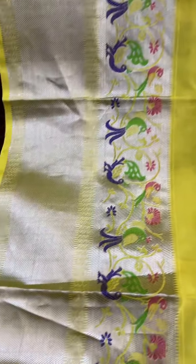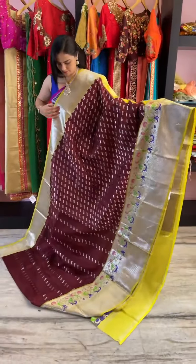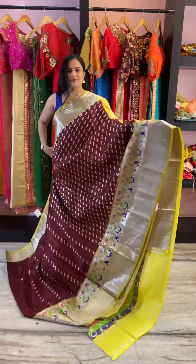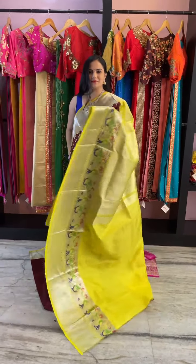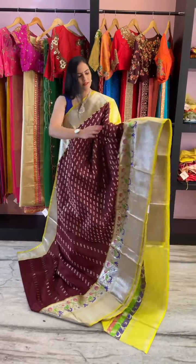The blouse piece is in yellow colour with border sleeves. The price of the saree is ₹16,000.